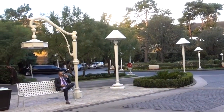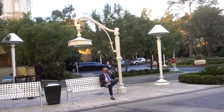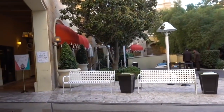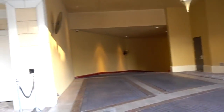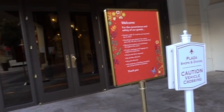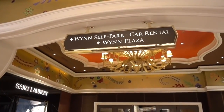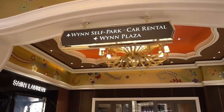Another outdoor entrance to the Plaza Shops is here, and folks can actually be dropped off by car here. You can enter the Plaza Shops from the South Park area.